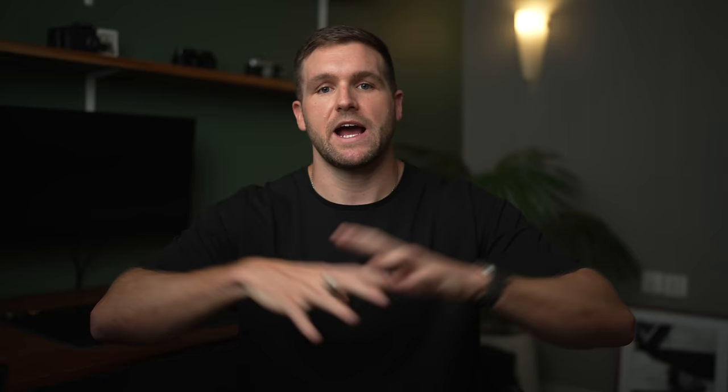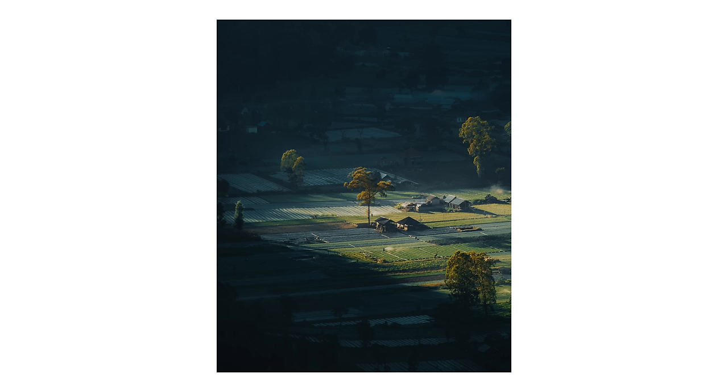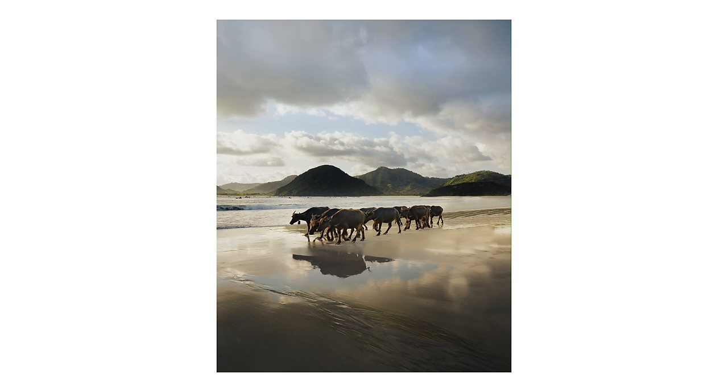I'm not saying every photo has to have a clear subject — there are beautiful images without one that are still really pleasing to look at. But generally speaking, having a clear main subject makes a photo easier to look at and gives it more purpose. Even in landscape photography, utilizing subjects like a boat, a little house, or a person can really help ground that composition and create an anchor point that helps the viewer's eyes navigate throughout the frame. Be very intentional with every photo and focus on a main subject.